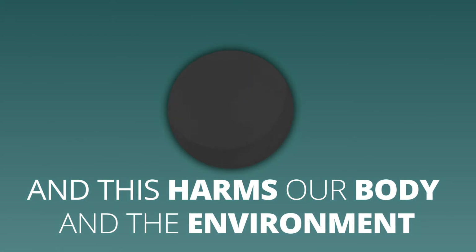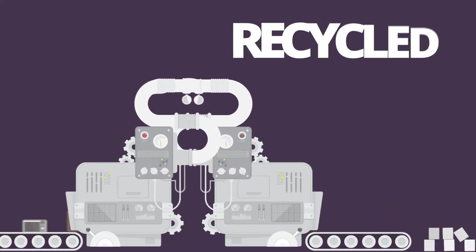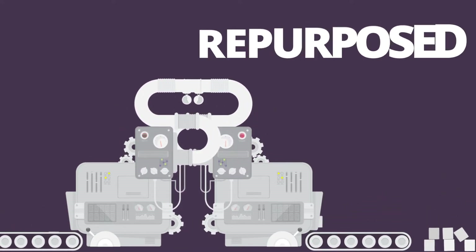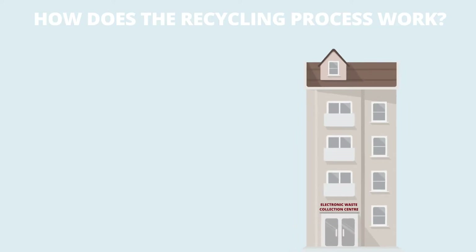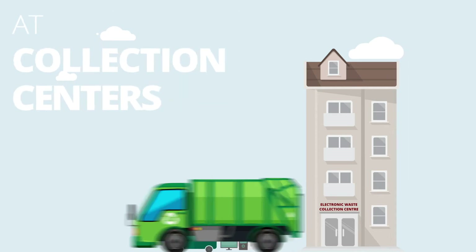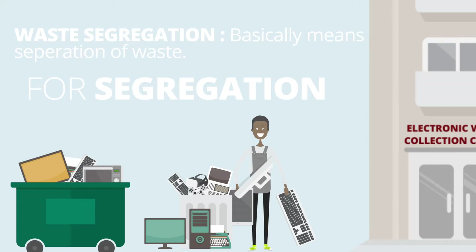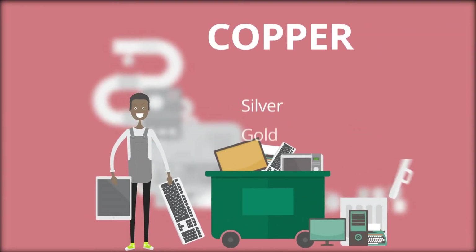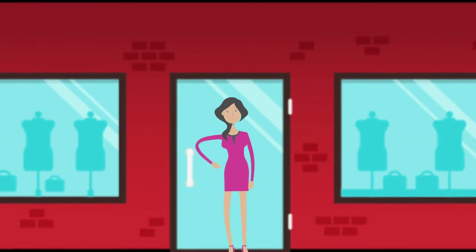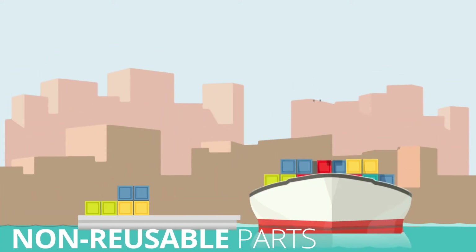But unwanted or disused electronic devices can be recycled, reused, and repurposed. Once you drop off your e-waste at collection centers, approved recyclers collect the material for segregation. Here, heavy metals like silver, gold, and copper are extracted and can be used to make jewelry and other valuable items.